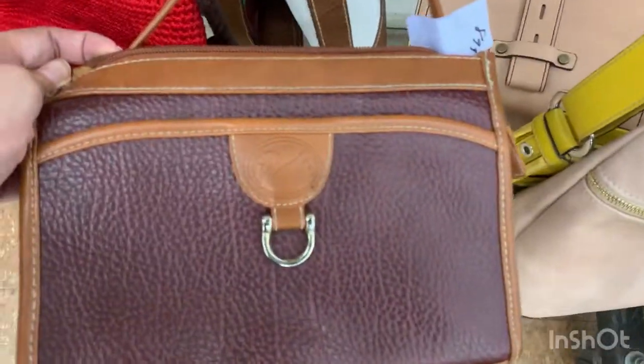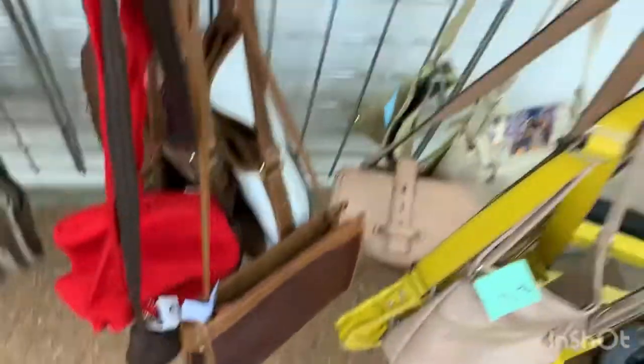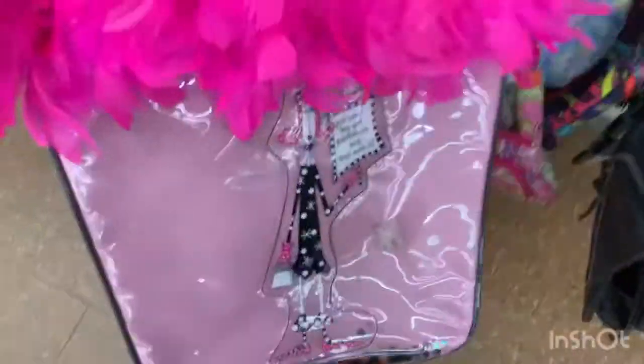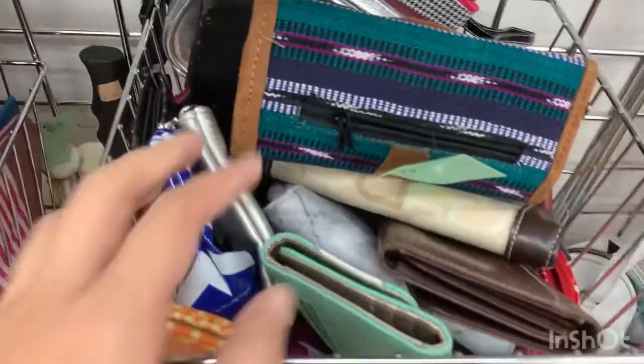We're at the purses and I see a fake Dooney & Bourke bag, like a copy of it. There are a lot of shoulder bags, different patterns, a lot of crossbody bags. Oh my god, there's a fake fuzzy fur one that is so cute and interesting, and then there's this pink bag and some backpacks, plus a wicker tote bag.